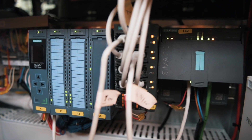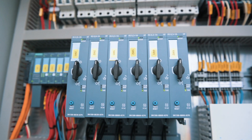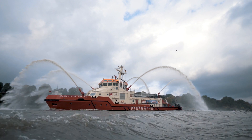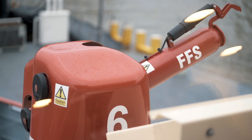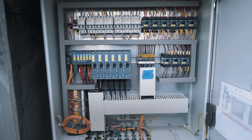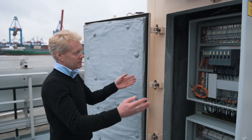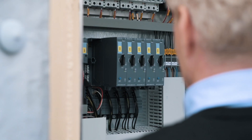The new system is the S7-1500 series CPU with the ET200SP motor starters. We actually use the motor starters for moving the vertical and horizontal position of the monitors. Before, in this cabinet size we were able to control only two monitors, but now we can control three monitors in the same cabinet.